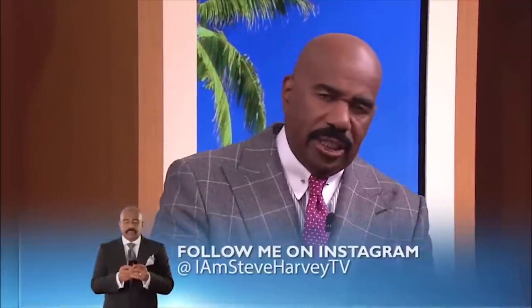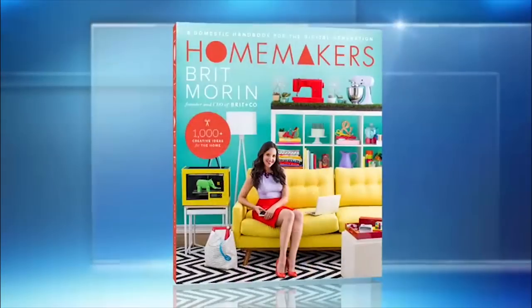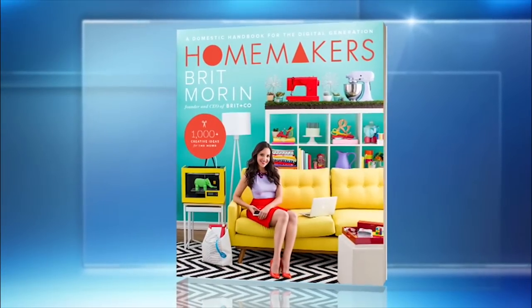This happens to all of us — you're packing for a vacation and you realize you have more stuff than room in your suitcase. My next guest is about to change your traveling life. Here with secrets to packing the perfect suitcase is internet sensation and author of Homemakers. Please welcome Britt Morin.